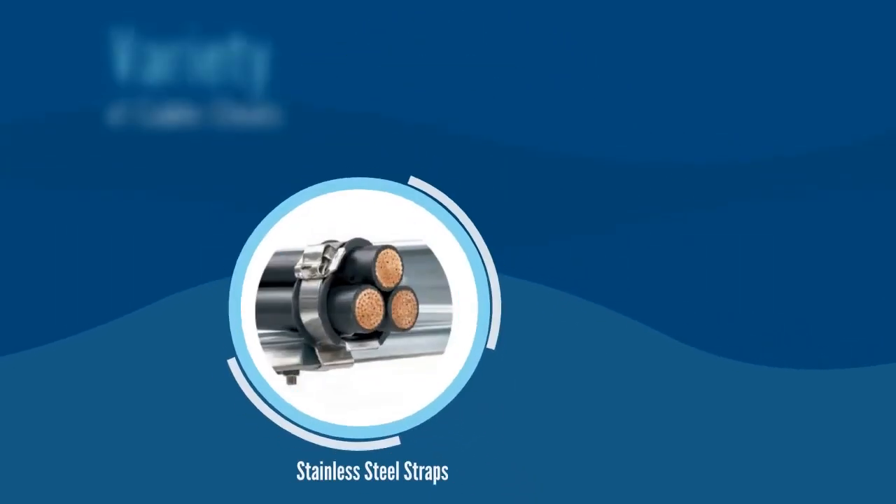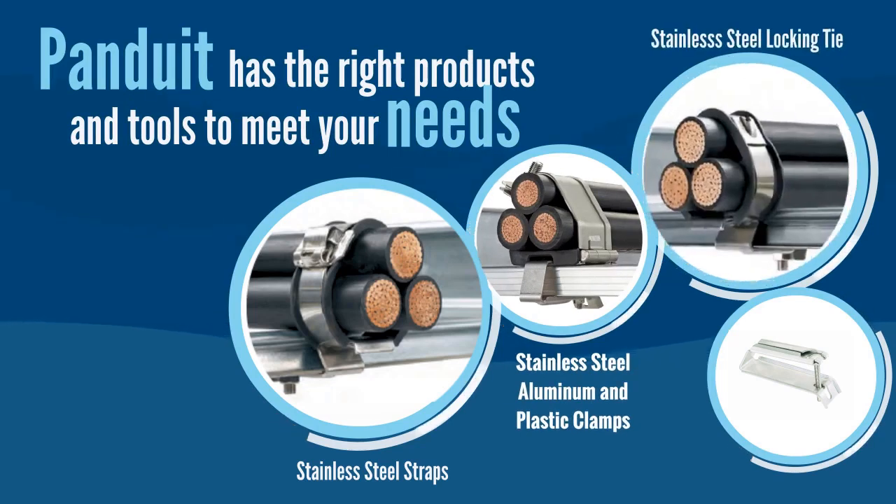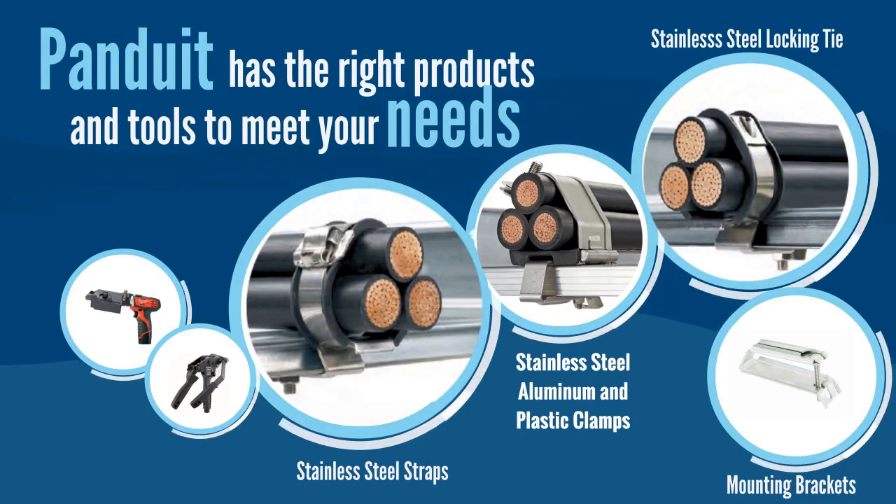With a variety of cable cleats, Panduit has the right product to fit your needs. Our brackets fit a variety of ladder racks, and our tools simplify installation.